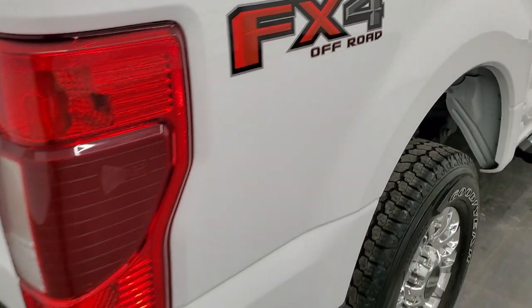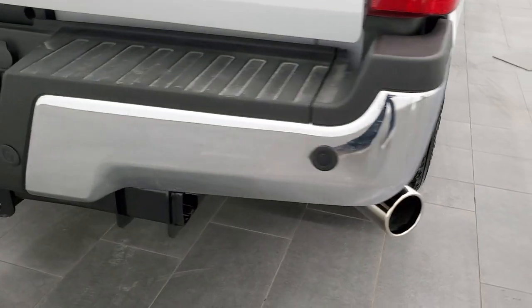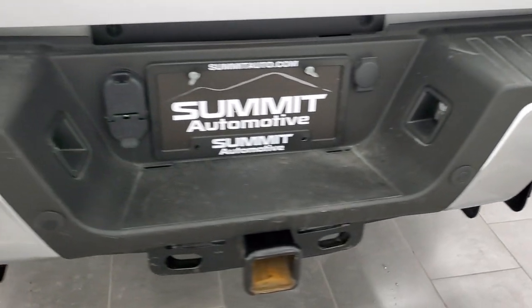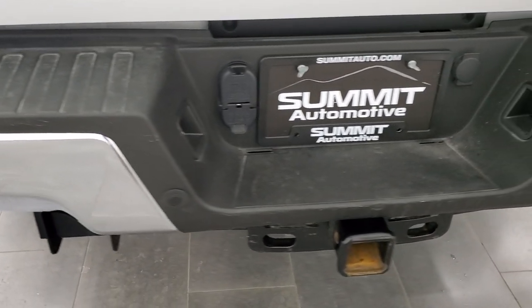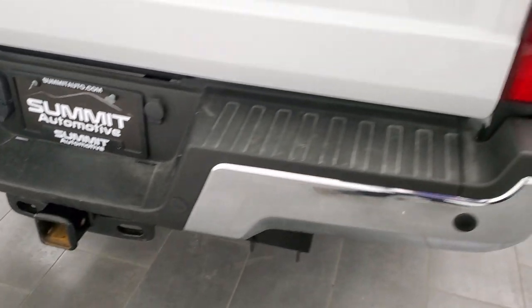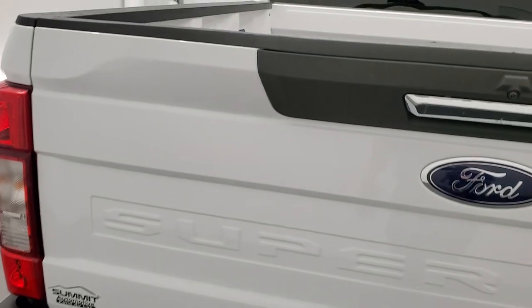FX4 off-road suspension package. This one does have the blind-spot monitoring, chrome-tipped exhaust. Rear bumper is in great shape — no major dents or dings on that. It does have the backup parking sensors, full towing package which includes a receiver hitch, 4-pin and 7-pin wiring. Tailgate is in excellent shape as well.